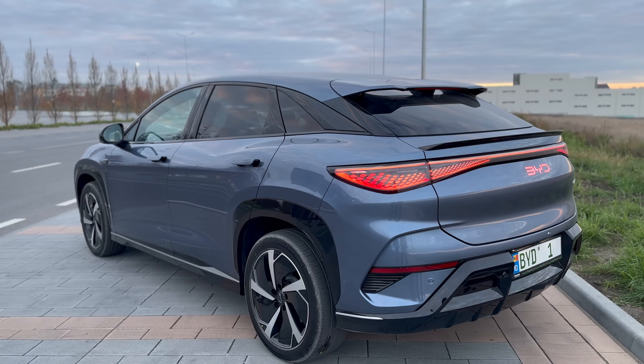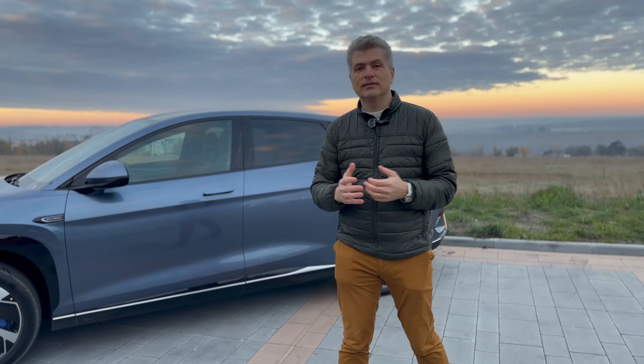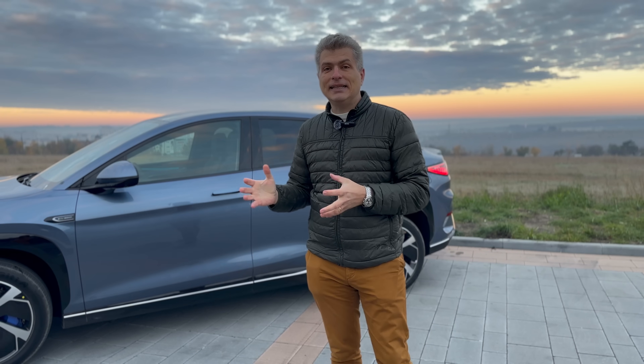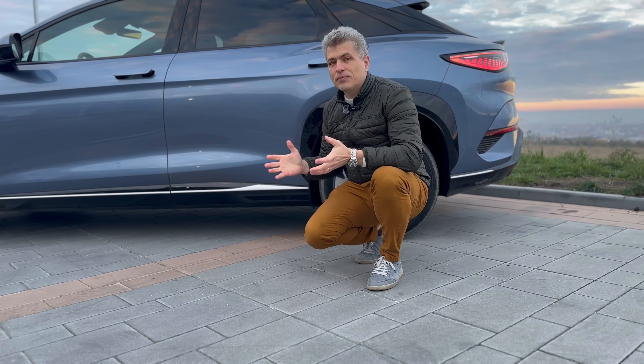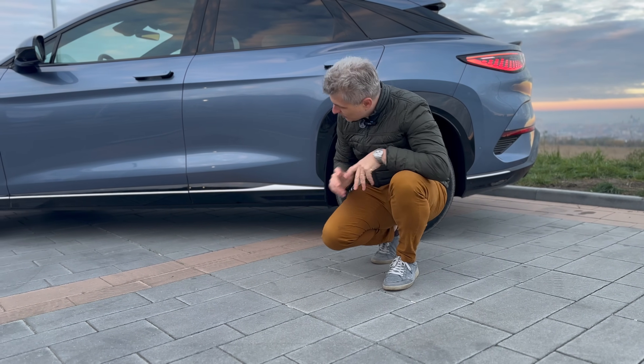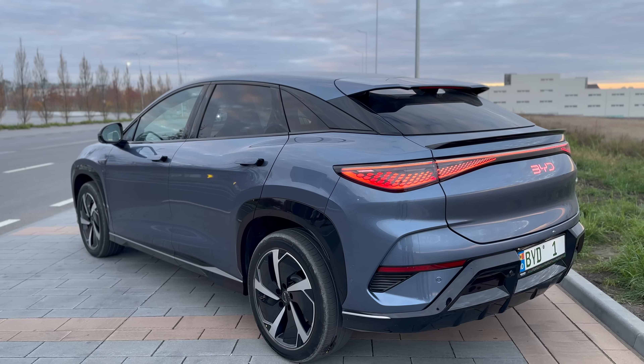Is it good looking? I must admit it is. Proportions and details — they got it all right. I wouldn't expect less from someone who designed Alfas and Lamborghinis. Does it have proper SUV ground clearance? It does. It's quite decent, although with the long wheelbase you always have to be more careful.